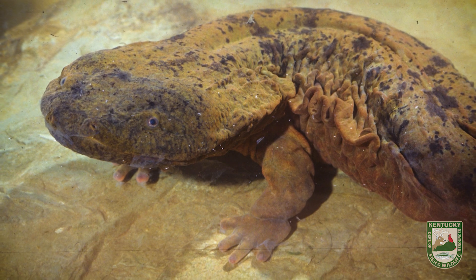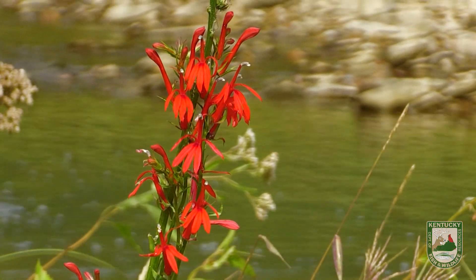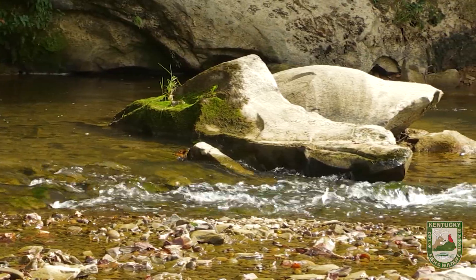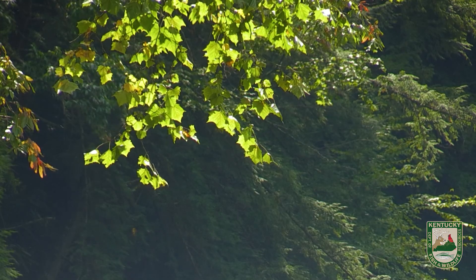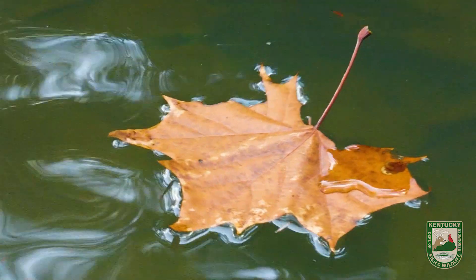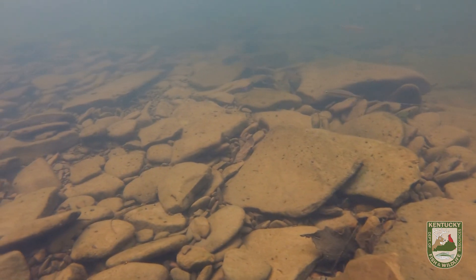Hellbenders are our largest native species of salamander in Kentucky. They'll get to be probably two feet long, sometimes a little bit bigger. They live entirely in streams, but not just any streams — they have to be really high quality streams with really large slab rocks, big flat boulders, and that's where they live their entire life. In the fall, they'll start breeding and the males will guard large egg masses underneath these rocks.